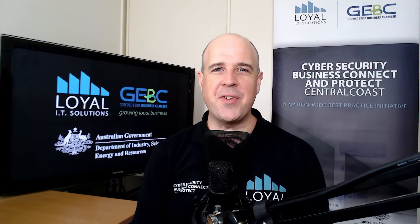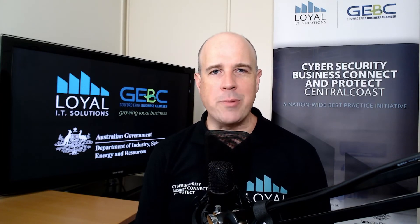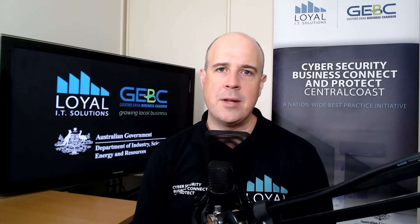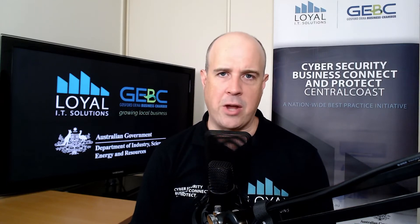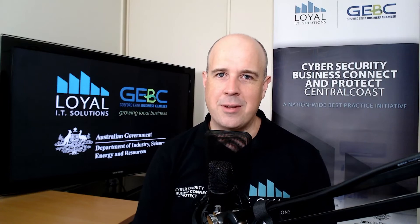It's time for the Cyber Security Business Connect and Protect Central Coast Q&A video. I am Michael Trimlett, the Cyber Informer at cyber_informer on Twitter. Today we will look at a form of application control which blurs the lines between antivirus and application control. SentinelOne is an endpoint detection and response application, and in this video we will see why you need it in your business.